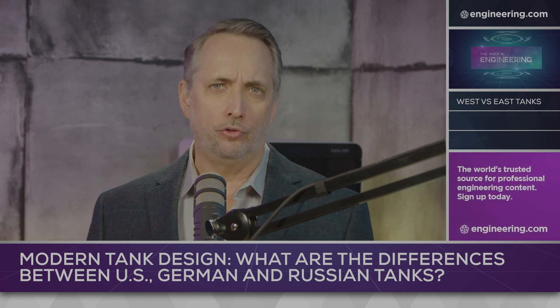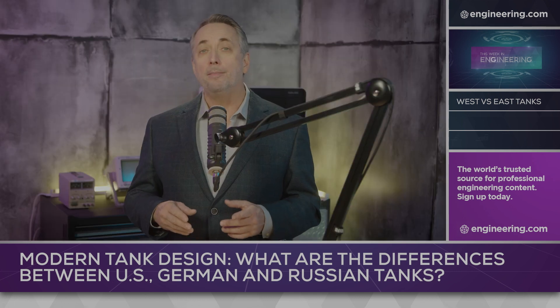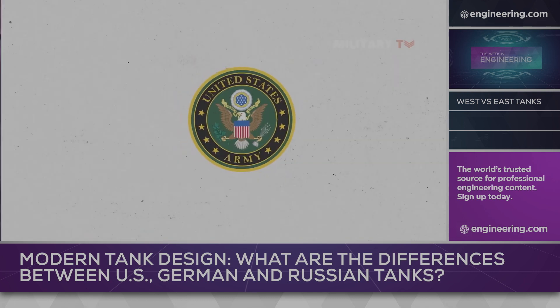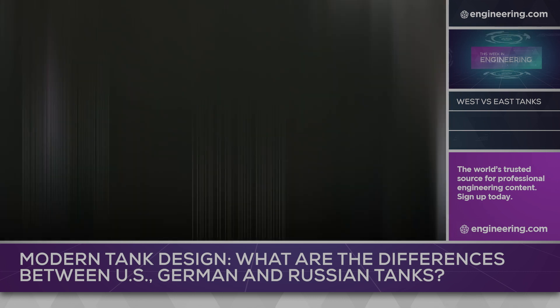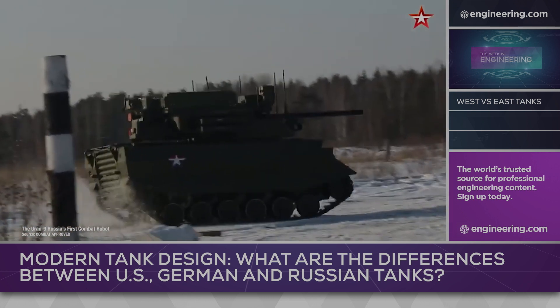If Ukraine demonstrates that drones and missiles have made the main battle tank obsolete on the battlefield, it's possible that tanks may re-emerge as an armored mobile command post coordinating attacks from autonomous land and air assets. Or tanks themselves may become fully autonomous or be controlled remotely. The war of the future isn't here yet, but Ukraine is going to prove concepts that will likely change warfare forever.